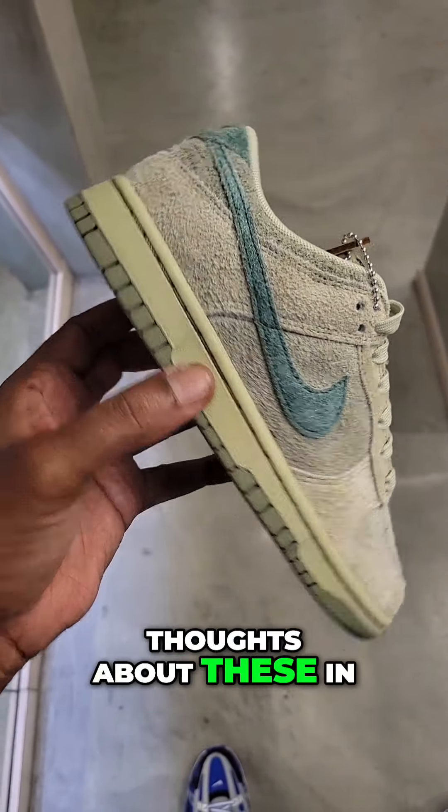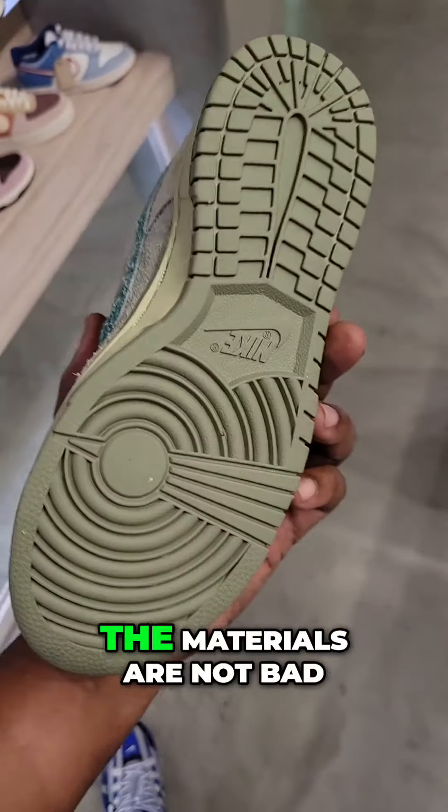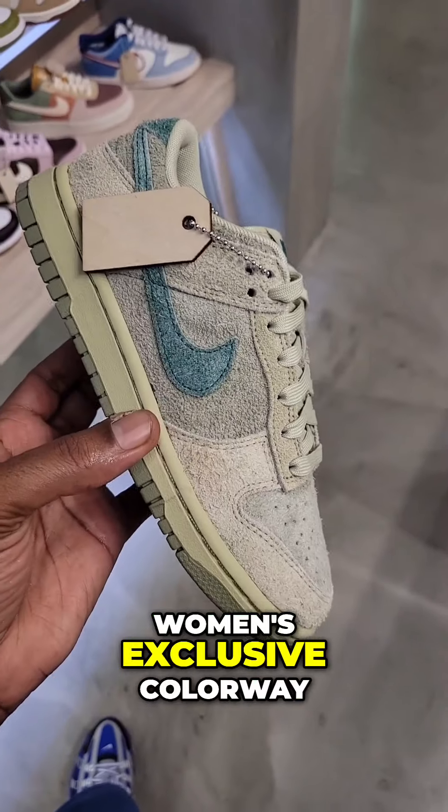Let me hear your thoughts about these in the comments below. Like this colorway — the materials are not bad. Women's exclusive colorway.